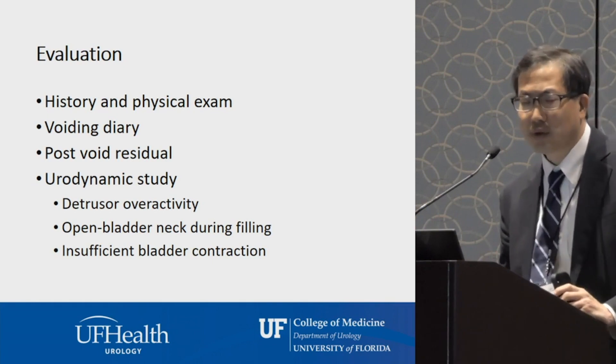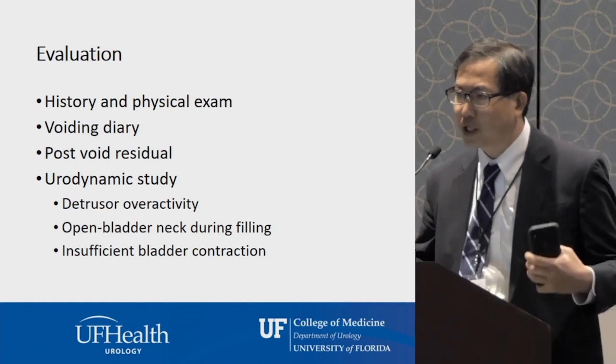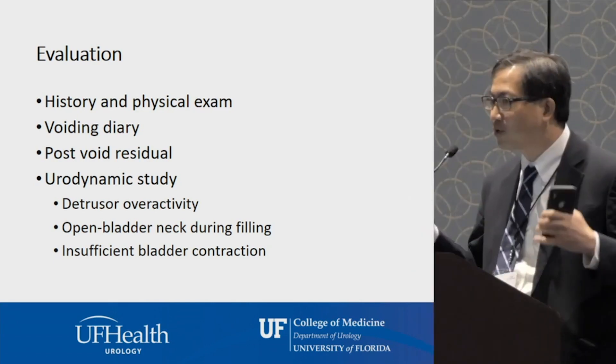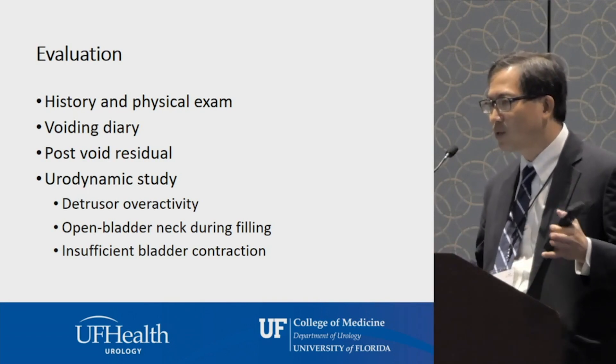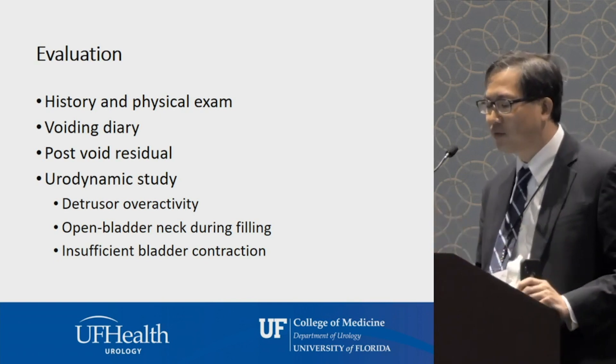We'd like to check a post void residual. Patients with MSA, as compared to patients with Parkinson's disease, typically have more issues with bladder emptying. A post void residual is checked after you void in the restroom — it measures what's left over, giving us a sense of how well your bladder is actually emptying its contents.